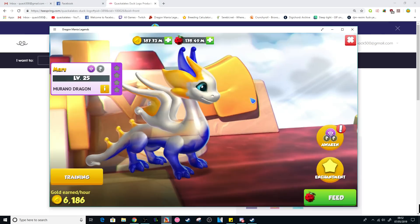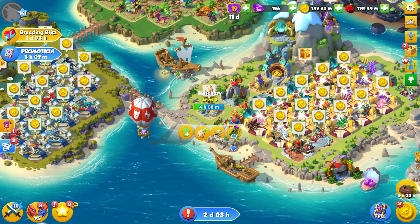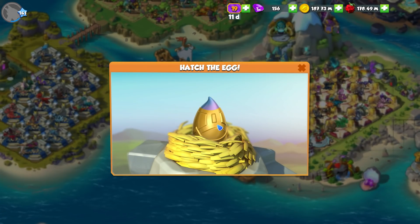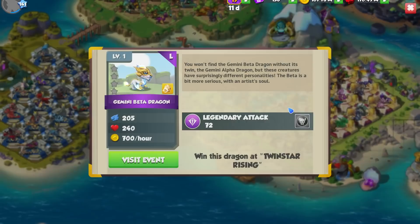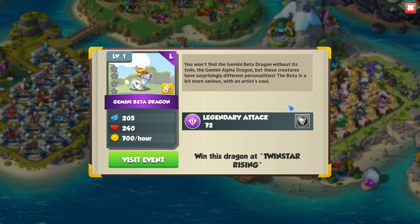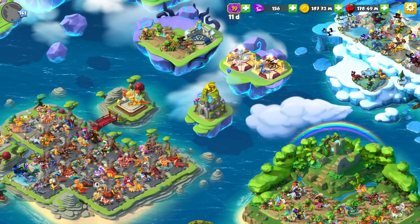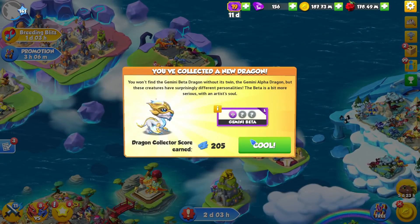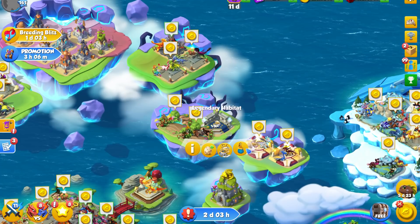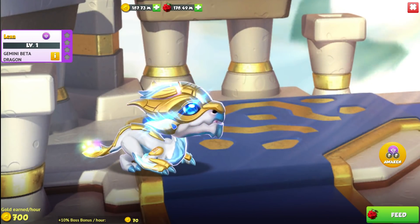You can go check it out on Teespring. But regardless, we have a new dragon to get hatching — this is beautiful little Gemini, a Beta, being the blue boy of the twins. I'm happy we finally get to take a look at this beautiful guy. We'll pop him in here for now — that is number 440 — and we do get 200 dragon collector points for doing it.